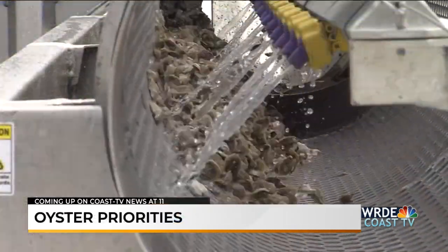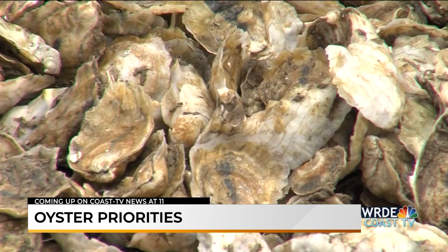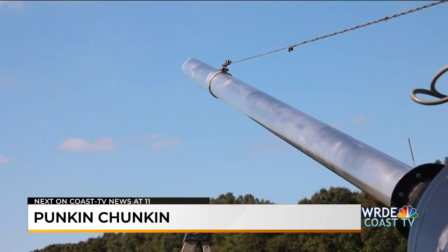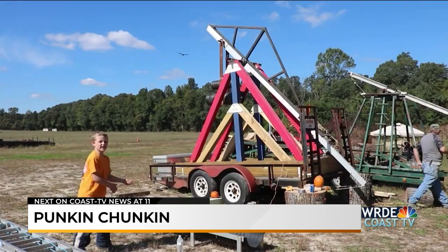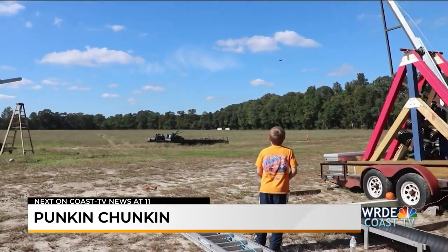Still to come: oyster priorities — the meeting Senator Carper will attend tomorrow to determine what needs to go into a farm bill. Idalia will bring Delmarva some rough surf over the coming days, but precipitation-wise we're looking bone dry. And Punkin Chunkin — it's been a long time since Delaware has seen a good gourd launched through the air. We'll tell you where the world championships will be this year.